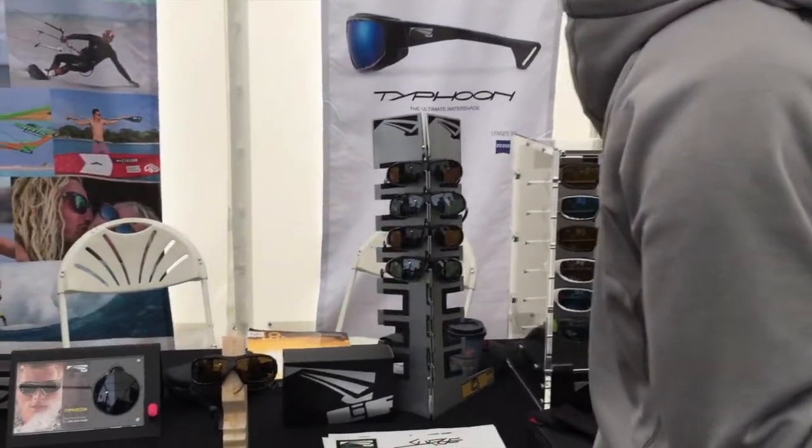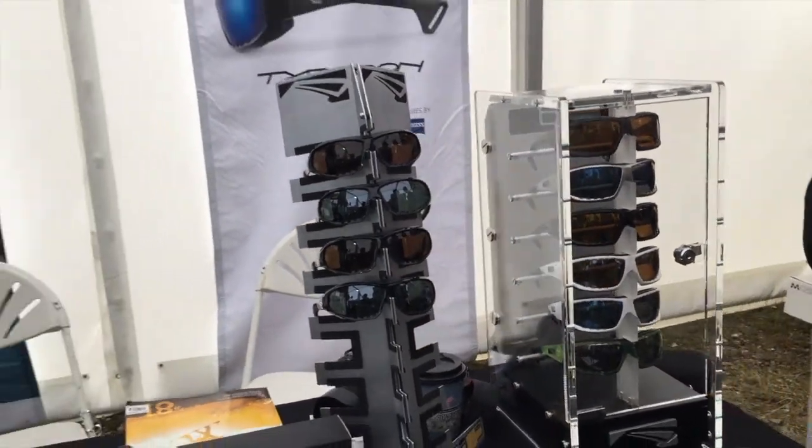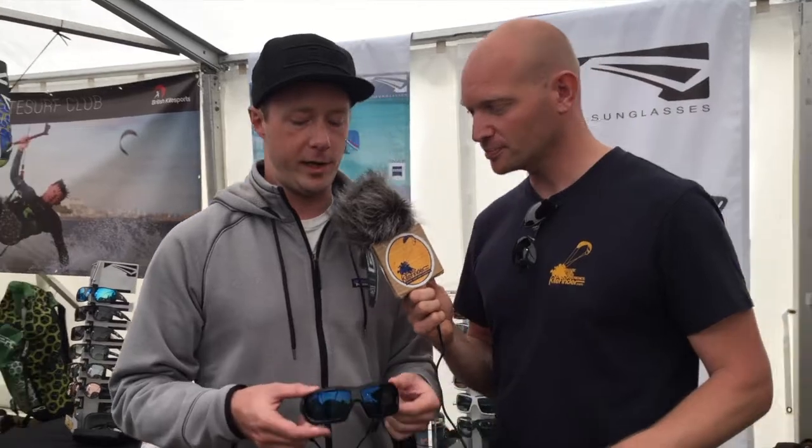When you ride with them, all the water drops, all the spray — everything just goes right off them. The only thing holding people back from riding with glasses and protecting their eyes is always the worry about droplets, but with these glasses you don't have that problem.